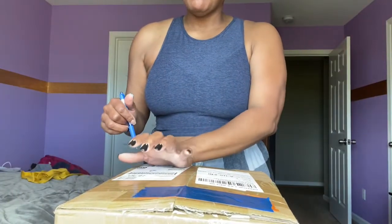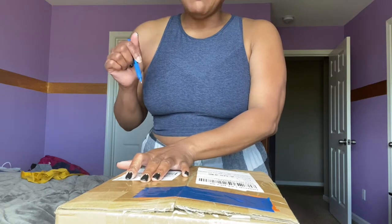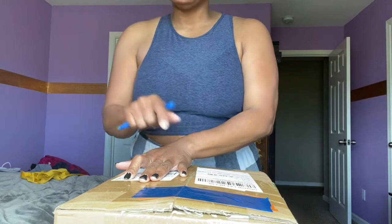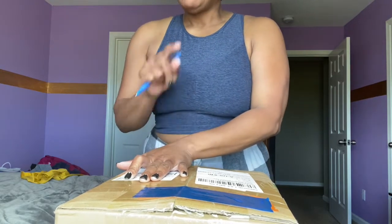I received this order about a week ago and I just haven't had time to unbox it. This order came in two parts.